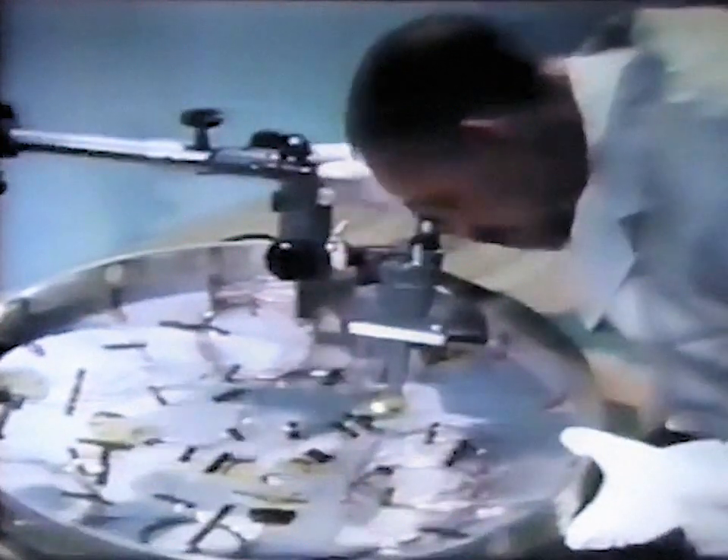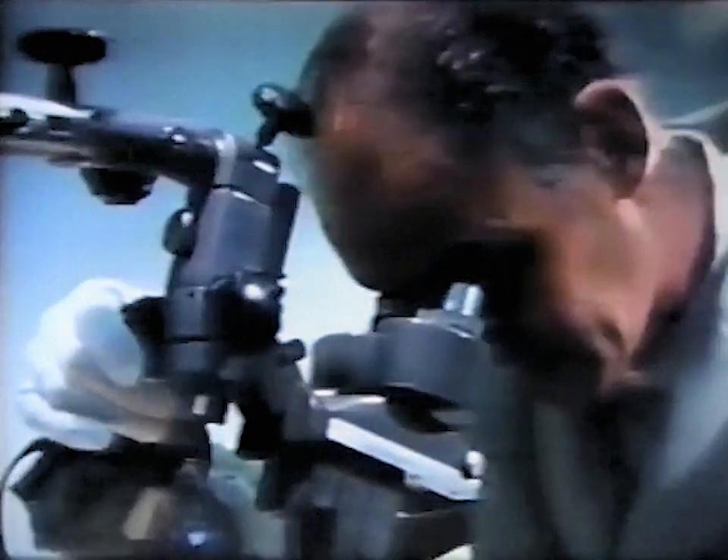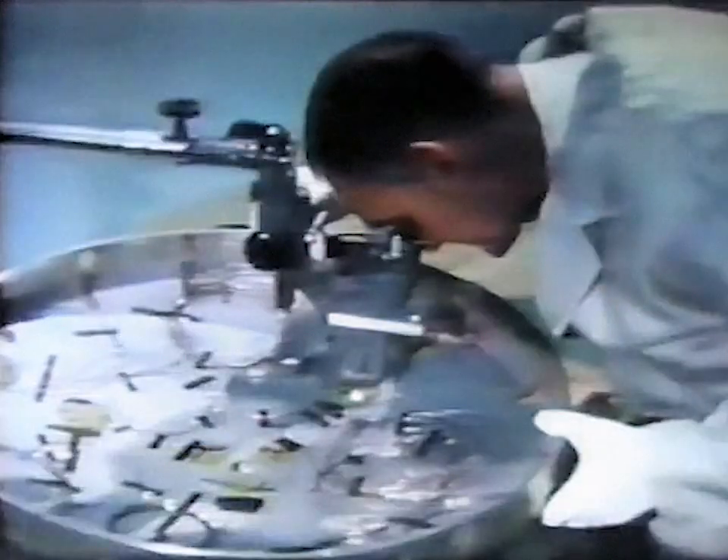Advanced fabrication techniques generate equally sophisticated inspection procedures. Here, as throughout the fabrication period, the inherent reliability of the re-entry package design was preserved by rigorous application of quality control procedures.